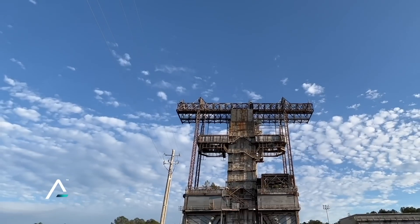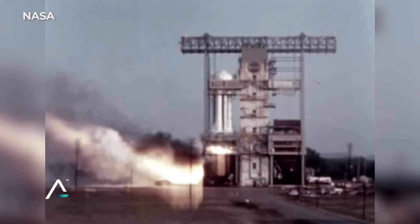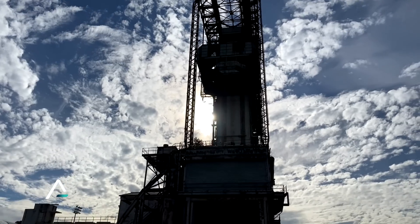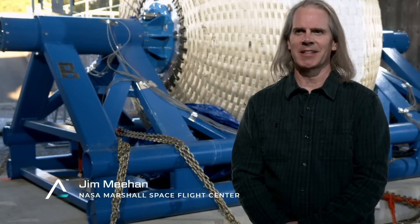Here at Marshall Space Flight Center in Huntsville, Alabama, where NASA has tested rockets and other spacecraft for more than 60 years, the work today is down in the trenches. We're actually standing in the flame trench on the test stand that tested the first Saturn 1 rockets for the Apollo program.